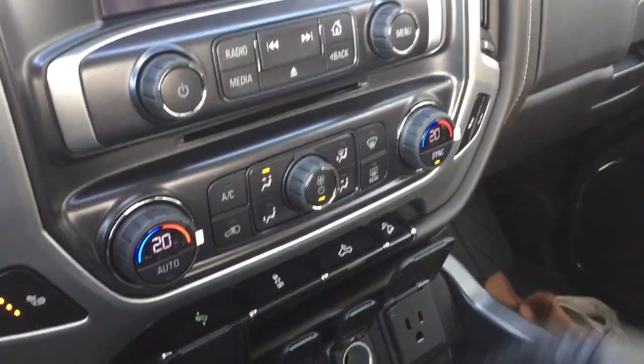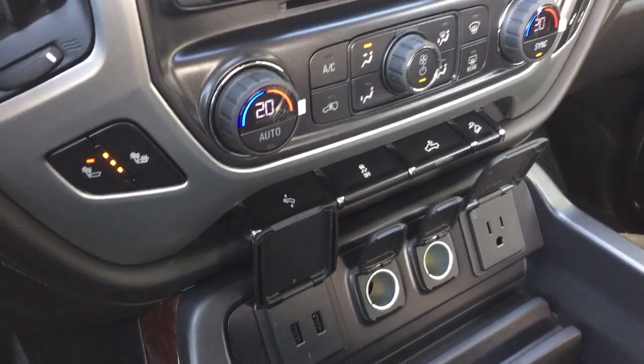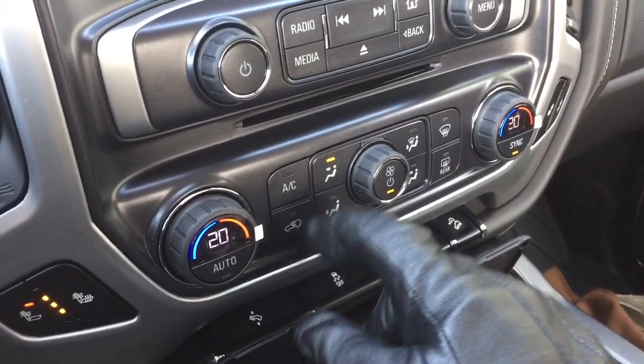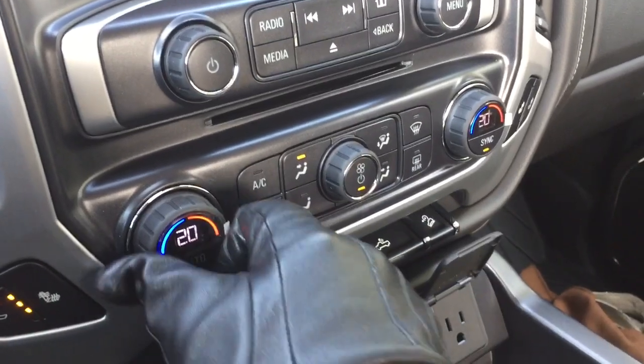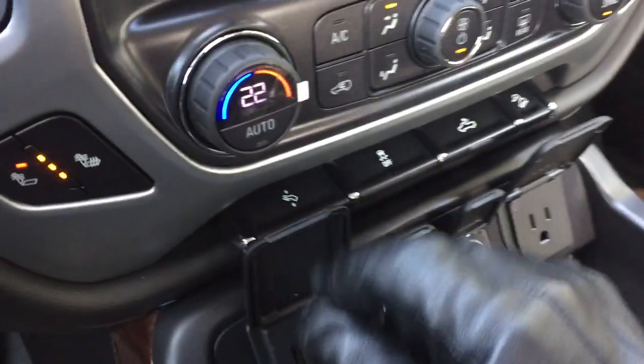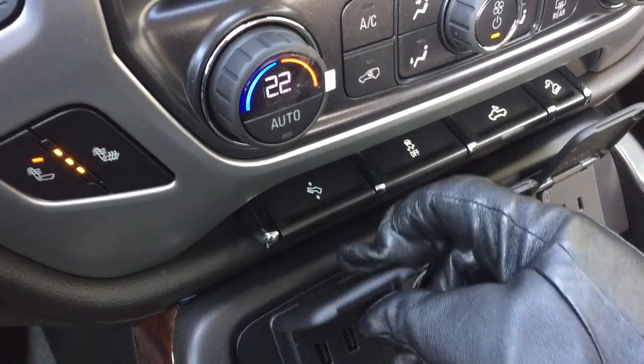Heated seats for both driver and passenger side — enjoying those right now. Dual-zone automatic climate control with the AC button, fan speed, and front and rear defrosters. You've also got power-adjustable pedals right here.